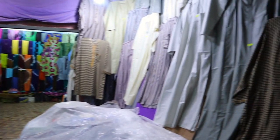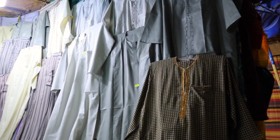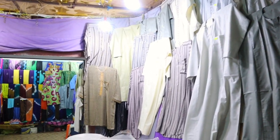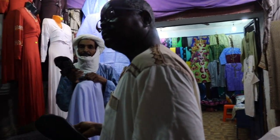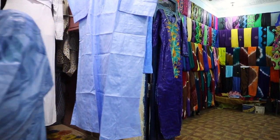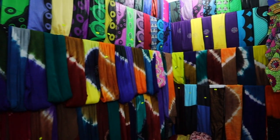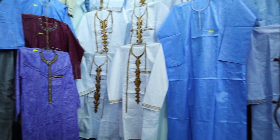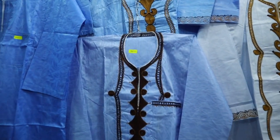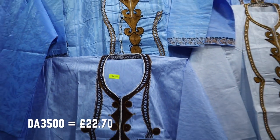Wow, look at all these beautiful traditional clothes — the women's clothes. Wow, all these colors! You can even see the prices. I highly recommend that you buy some traditional clothes as a souvenir in Algeria. As you can see, I'm actually wearing traditional clothes myself.